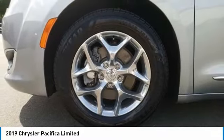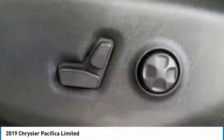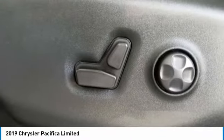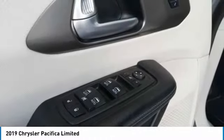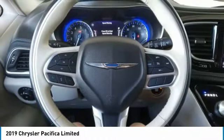Here are some of this vehicle's great options: dual moonroof, panoramic roof, heated mirrors, aluminum wheels, rear spoiler, power lift gate, brake assist, daytime running lights, privacy glass, and fog lamps.